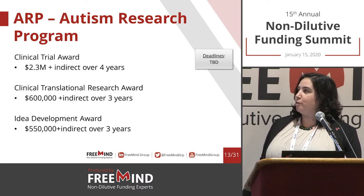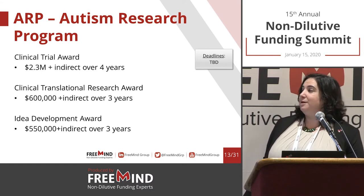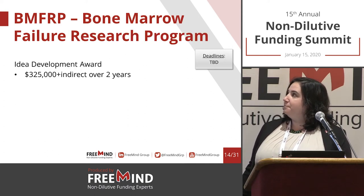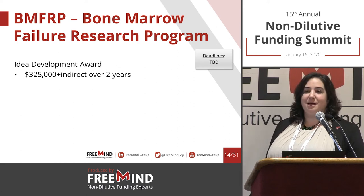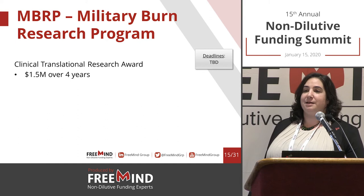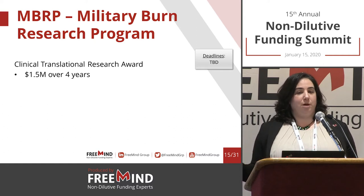For Autism: Clinical Trial Award at $2.3 million over four years, the Clinical Translational Research Award at $600,000 over three years, and the Idea Development Award at a little over $500,000 over three years. Bone Marrow Failure only has one mechanism this year — the Idea Development Award, an early stage topic. Military Burn has the Clinical Translational Research Award, which funds both clinical and preclinical work.